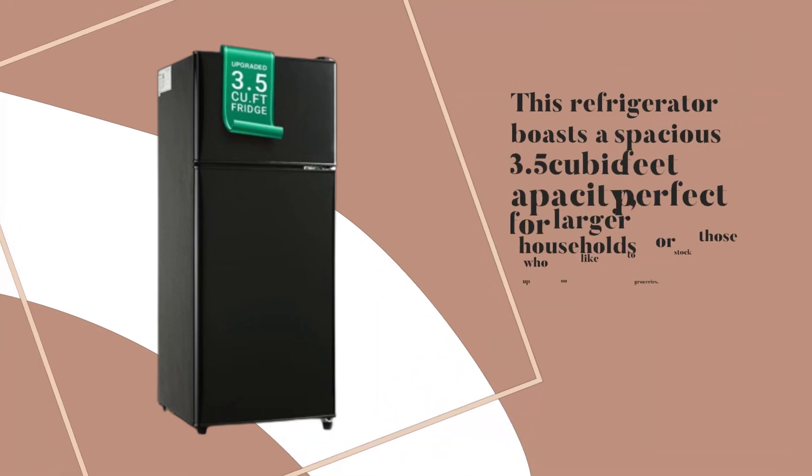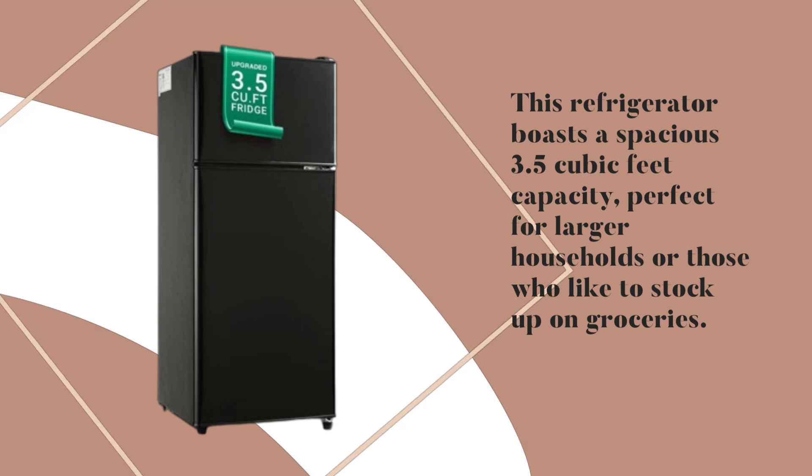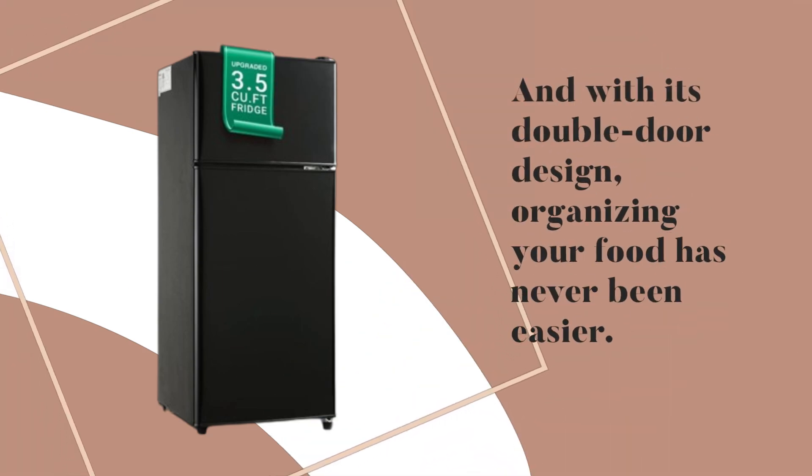First off, let's talk about its standout features. This refrigerator boasts a spacious 3.5 cubic feet capacity, perfect for larger households or those who like to stock up on groceries. And with its double-door design, organizing your food has never been easier.